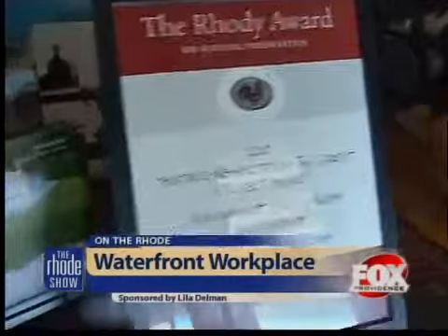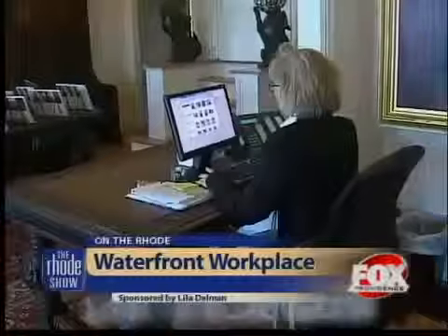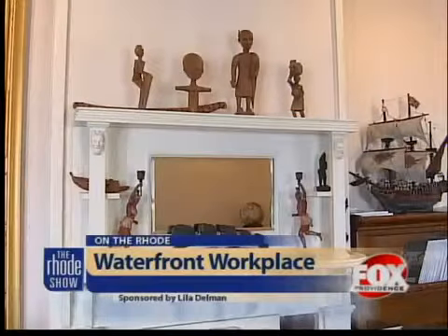We were actually recognized with a Rhode Award for the preservation work that we've done here. With a waterfront view, it's hard to picture how anyone gets their work done, but boy do they. It's an incredible view — it makes it much easier to come to work every single day. We are such proponents of Rhode Island architecture and feel that we need to live what we talk.